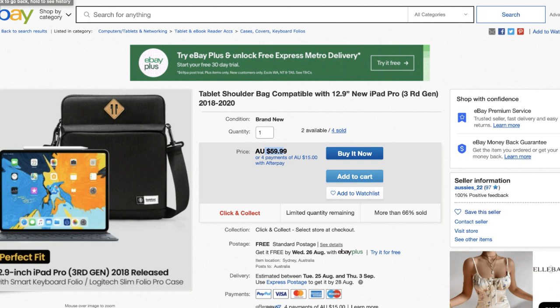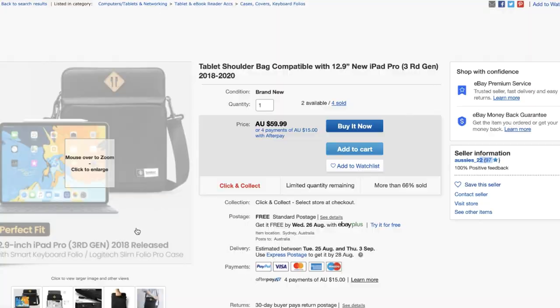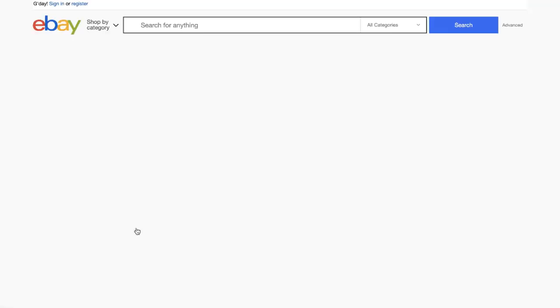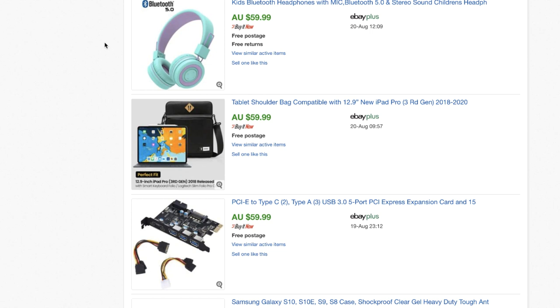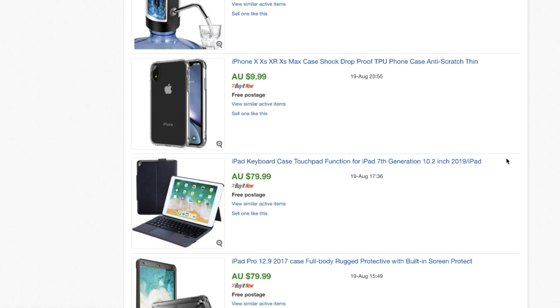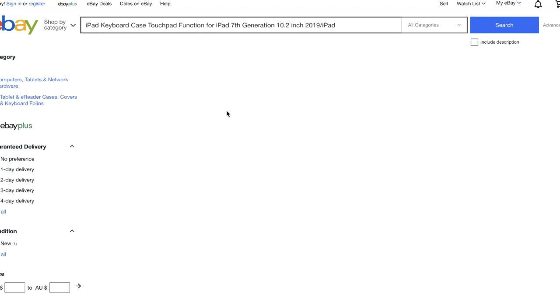A seller with only 97 feedback is still doing well — that shows brand new accounts can succeed. If I were making a new account, I'd use someone like this as a guideline, grab a few products from them, and rinse and repeat. This guy did a minimum of $200 profit just from two items yesterday. You can also take a title of one of their items and paste it into eBay search to find similar sellers and see who you're competing against — if he's the only one selling it, you can come in and directly undercut him.